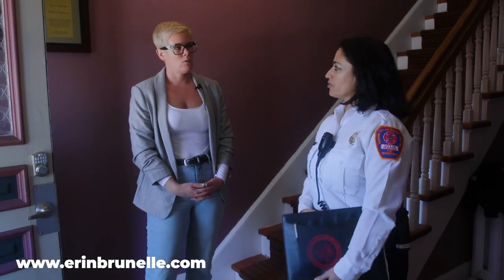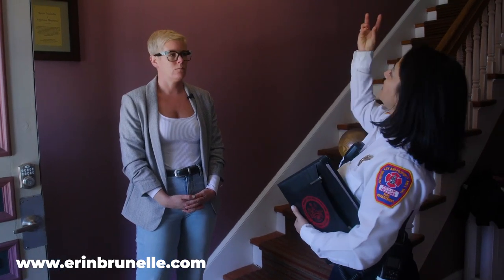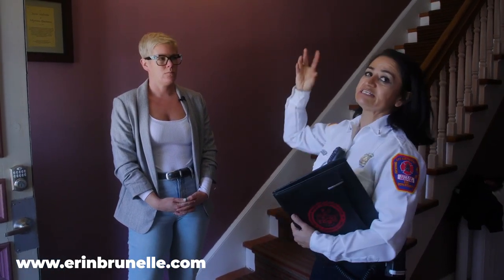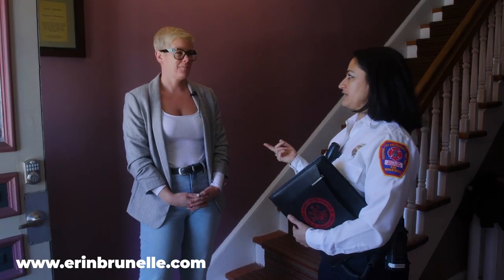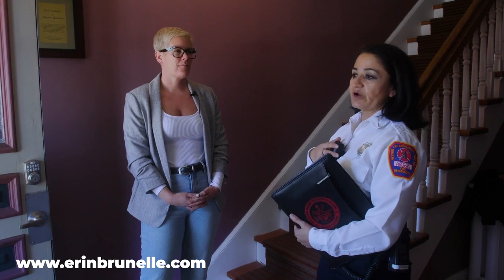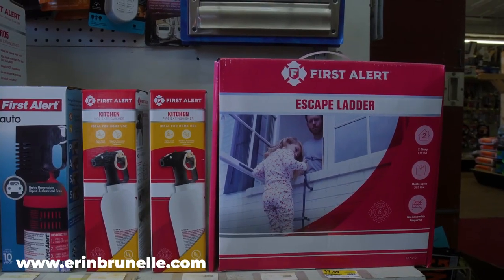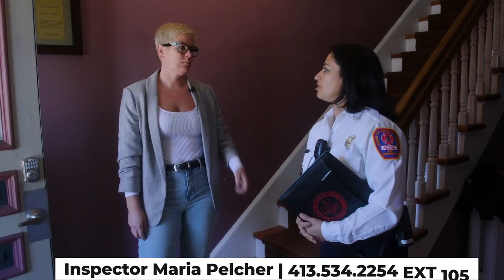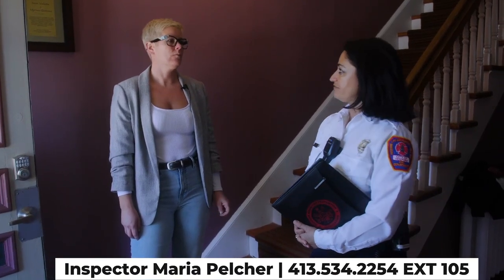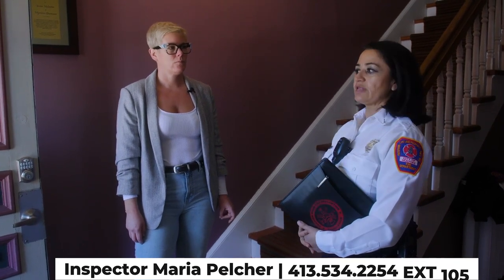We're doing a free smoke alarm installation program. It's a 10-year sealed battery. When you go to sell the house the smoke alarm has to be a 10-year photoelectric smoke with carbon monoxide — and I know they're very pricey — so the fire department has a program where we go and install them. The only requirement is that you have to leave them there. We do the installation ourselves and give you the smokes for free. To sign up, just call me at 534-2254, extension 105, and we'll put you on the list.